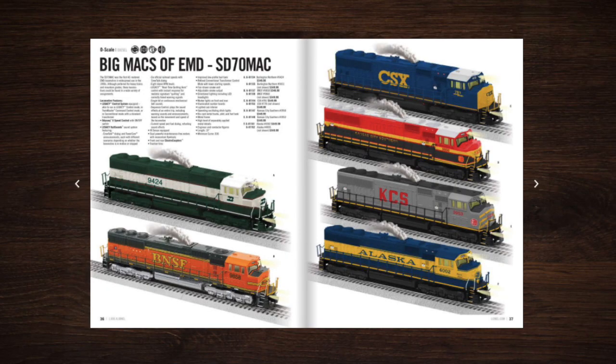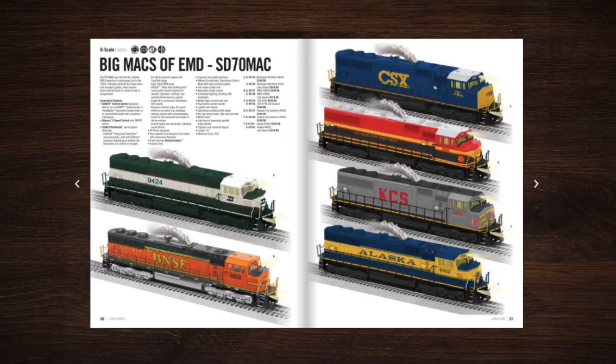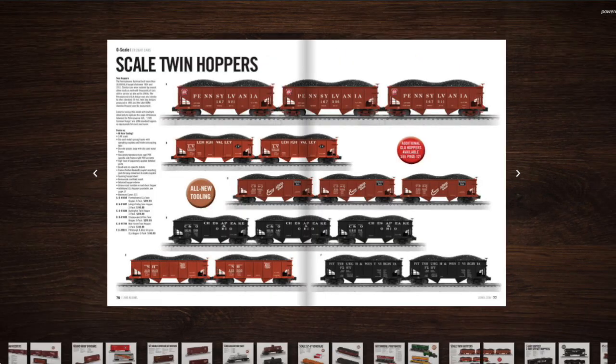The second Legacy diesel I'd like to see in the new catalog is a reissue of the SD70 Mac. There's really no particular reason — I think Lionel made it a couple years ago — but I'd really like to see a reissue of the Alaska road name. I have a K-Line Alaska SD70 Mac, and these things typically run in pairs, so I'd like to pick up a second locomotive to run with it.